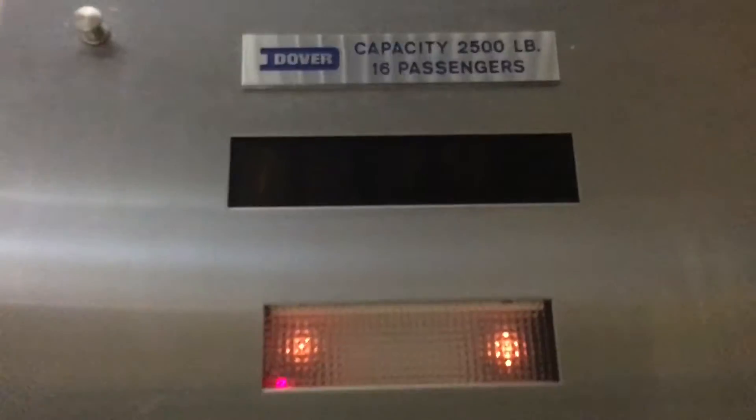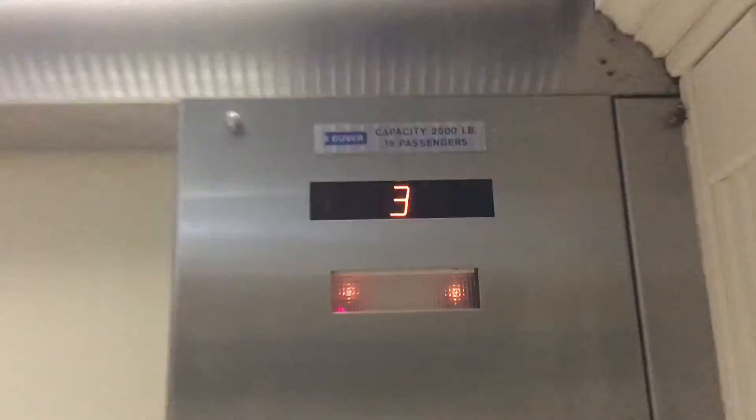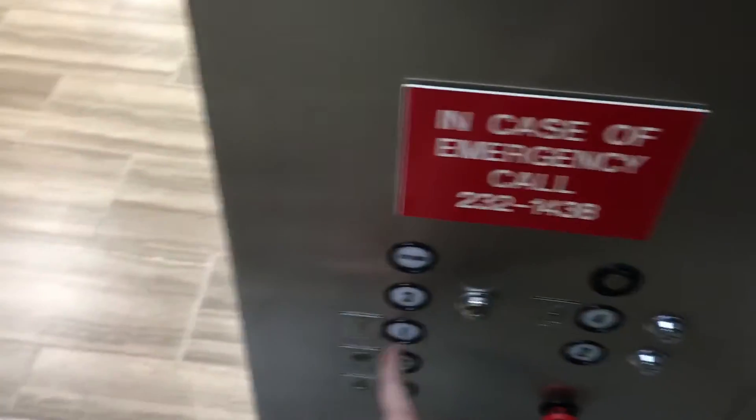Why on every door is it like the one does not work? On the outside it's dragging after the third floor. What about the one? Let's go back down to one.